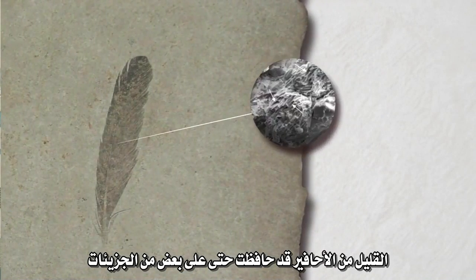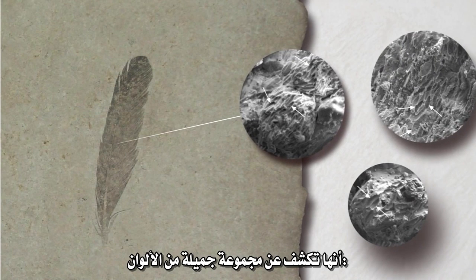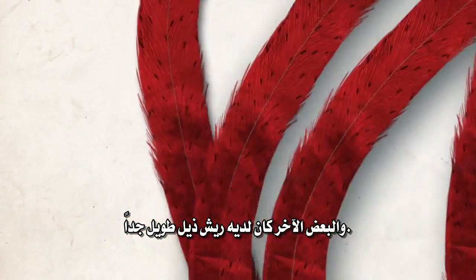A few fossils even preserved some of the molecules that give feathers color. They reveal a beautiful range of colors: glossy dark plumage reminiscent of crows, alternating stripes of black and white, or splashes of bright red. Some dinosaurs had high crests on their heads, and others had long, dramatic tail feathers.